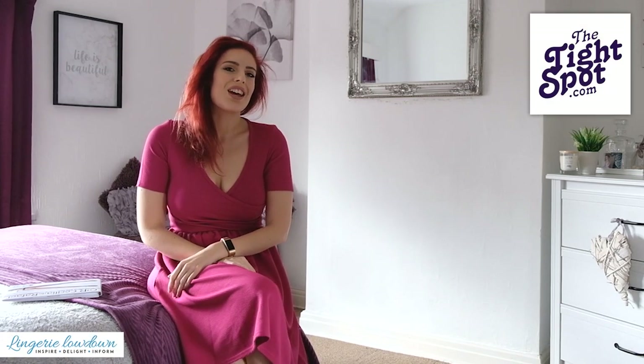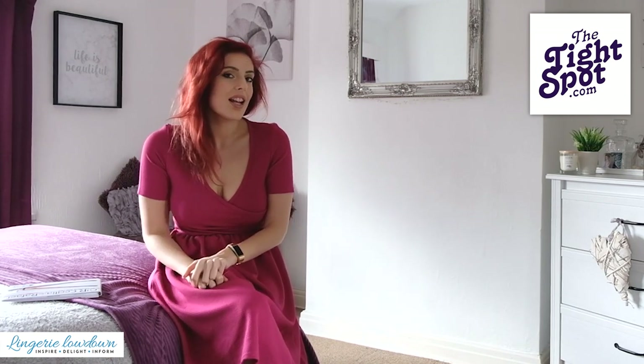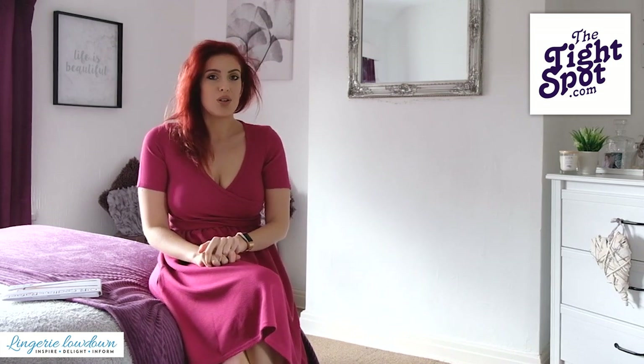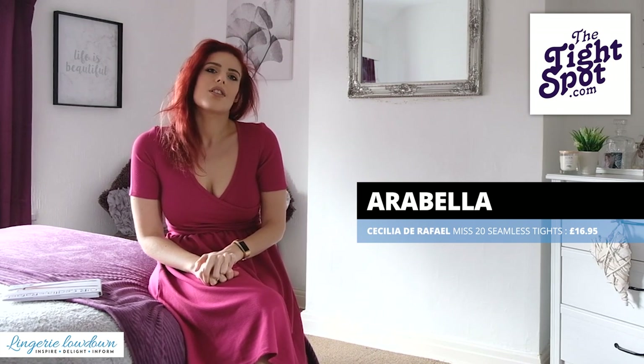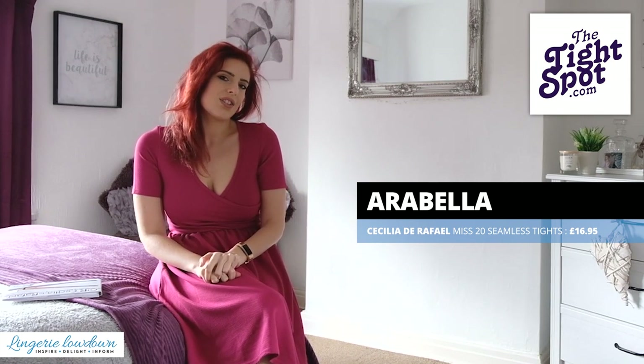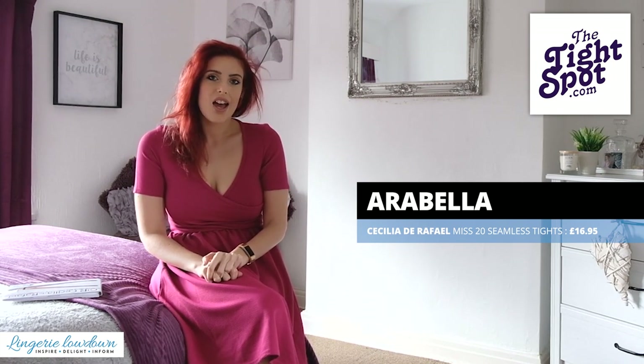Hi everyone, welcome back to Nandere Lowdown. It's Arabella here of course and I'm very, very excited to be doing this slightly more special review for you today. You may have seen that us at Nandere Lowdown, some of the other wonderful presenters, have been doing a wedding special and that's exactly what I'm going to be doing for you today.